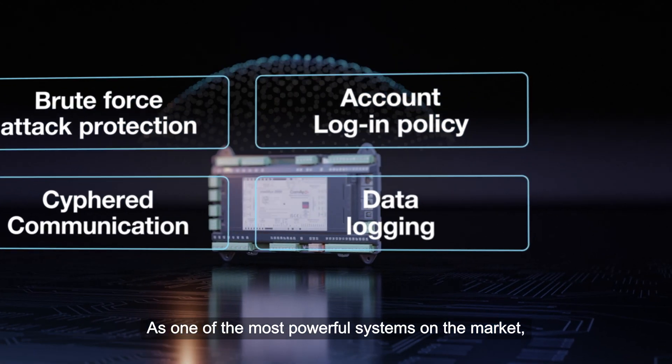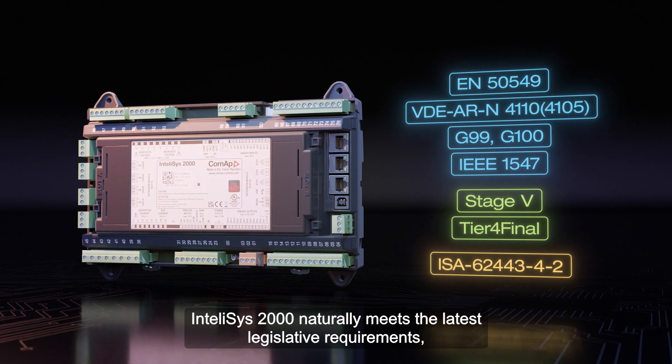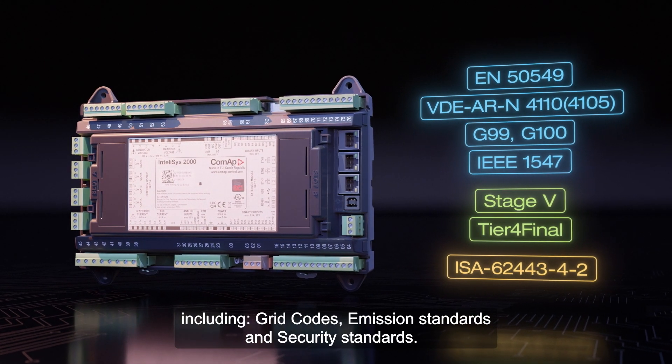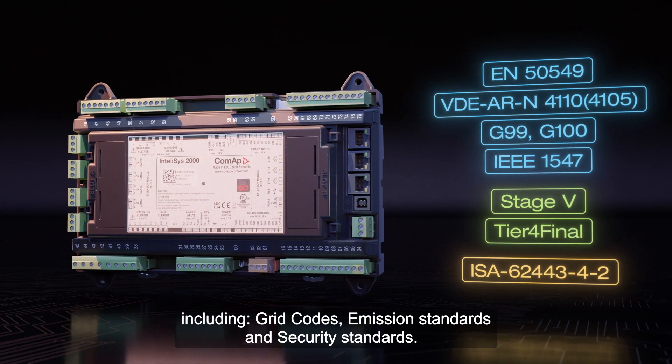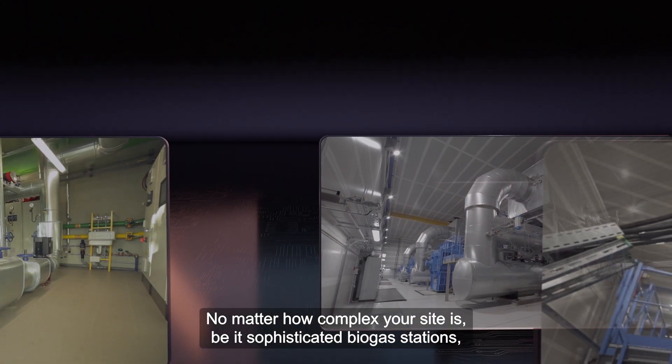As one of the most powerful systems on the market, IntelliSYS 2000 naturally meets the latest legislative requirements, including grid codes, emission standards, and security standards.